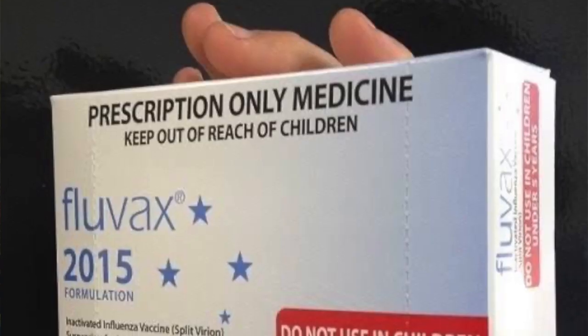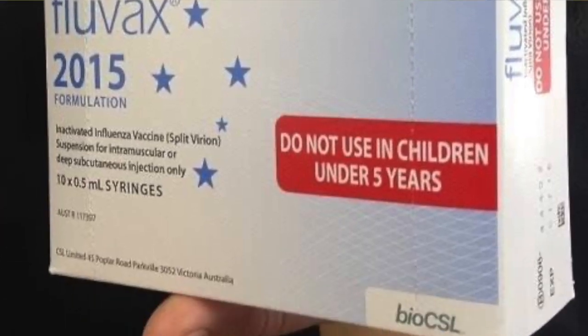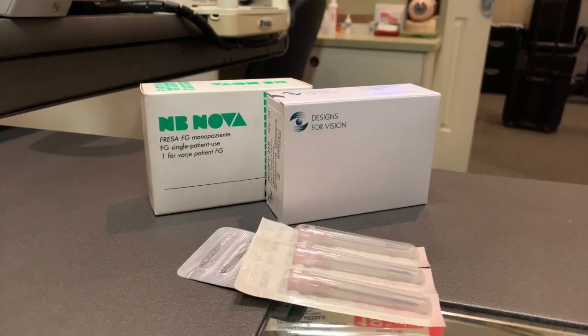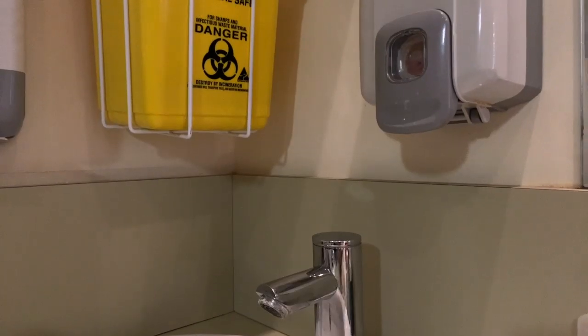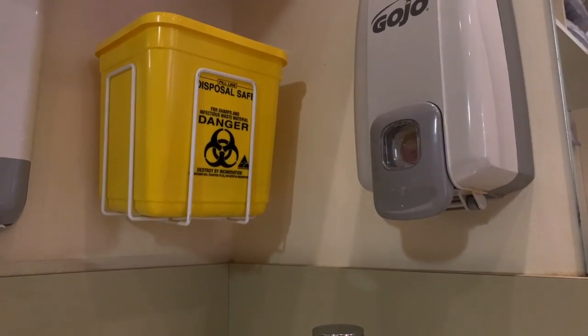We also provide our staff with the opportunity to have regular vaccinations, and where possible we use single-use instruments and equipment — including needles and burrs for ocular foreign body removal and rust rings. We store and dispose of contaminated wastes appropriately.